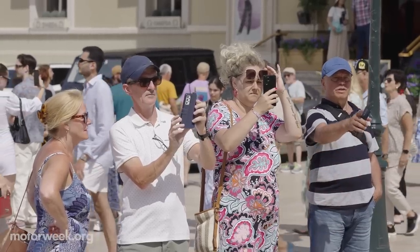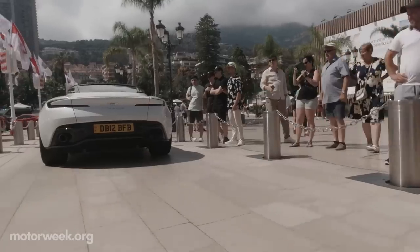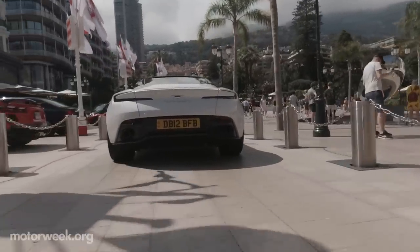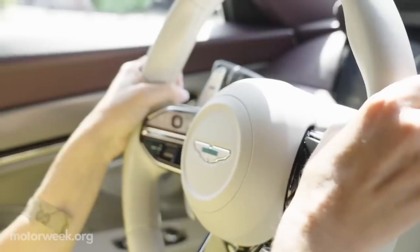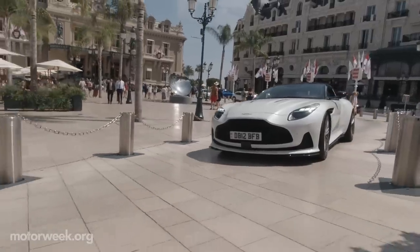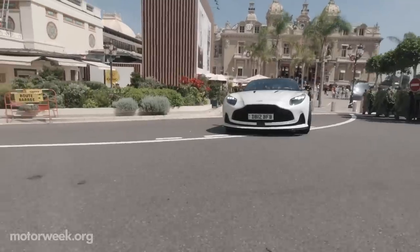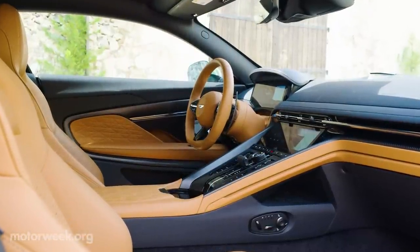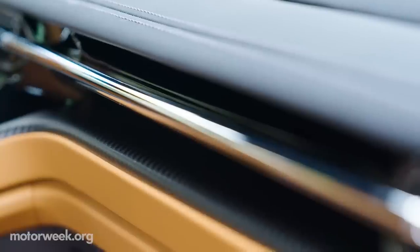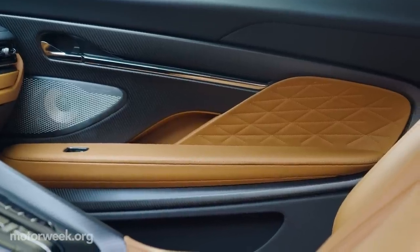To get the full French Riviera experience, I just had to drive DB12 through Casino Square in Monte Carlo. It's the star of the show, and as you can imagine, it's getting tons of looks. All proper touring cars must have the perfect interior. As expected, Aston Martin aimed high and achieved a spectacular total transformation.